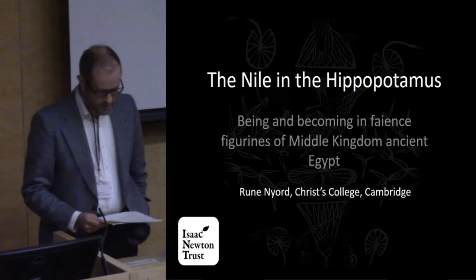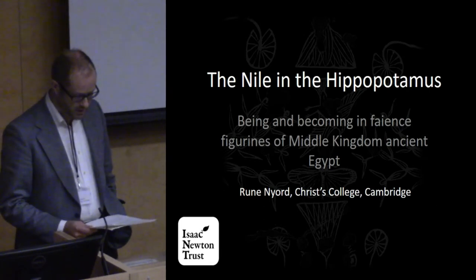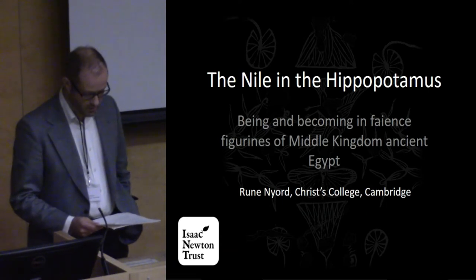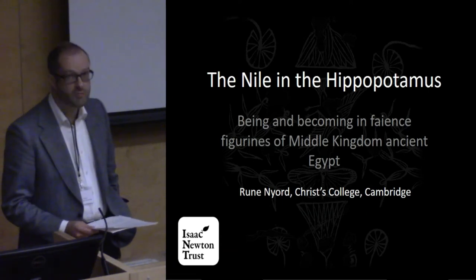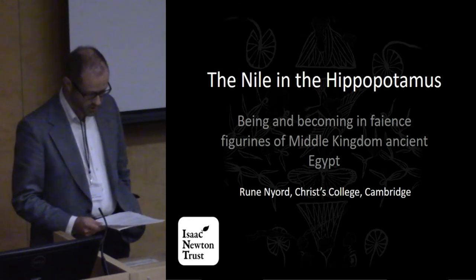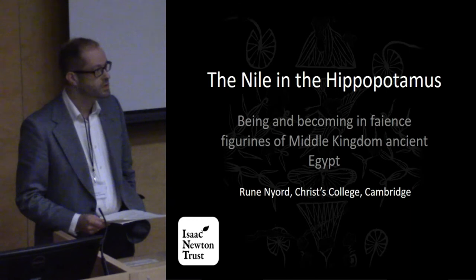In this paper I would like to discuss a particular category of grave goods, showing both how a new broader understanding can emerge when the object is approached as an image in the making, and how such a new reading fits with ongoing research on ancient Egyptian ontology more widely.